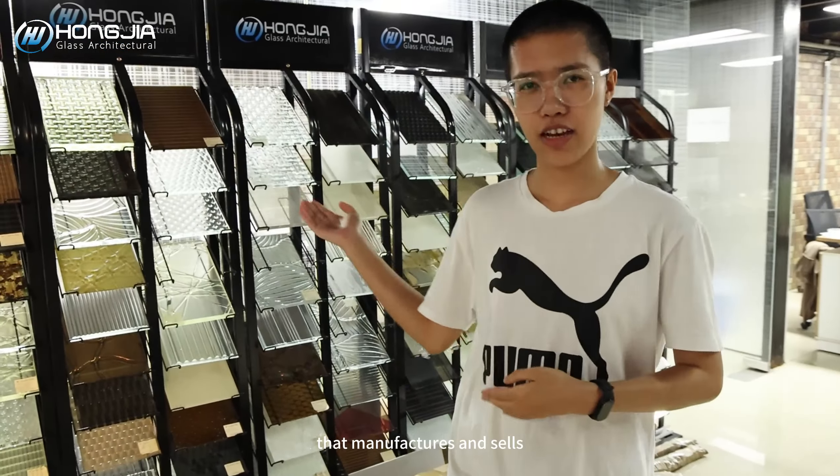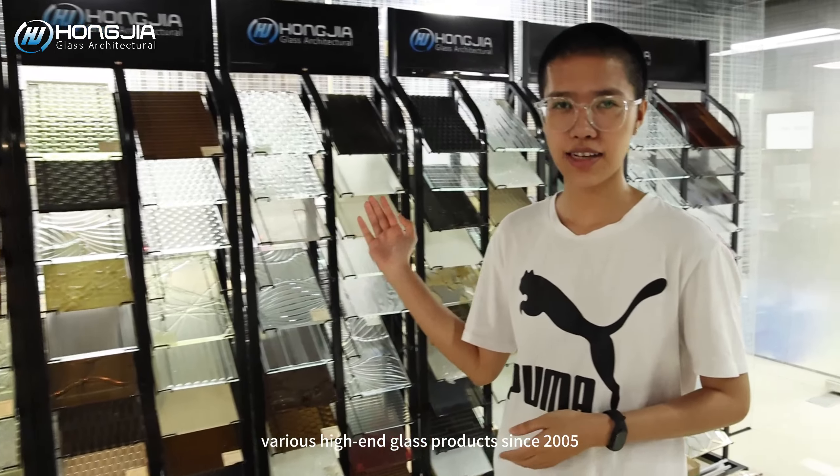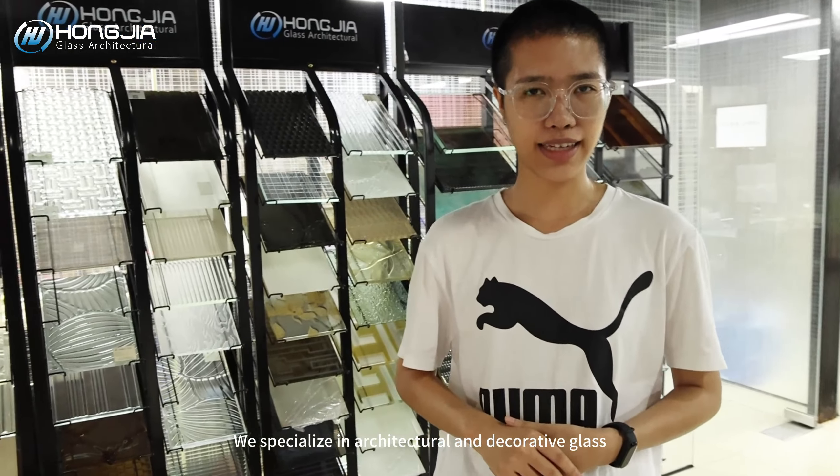Hi, this is Piper from Hongjia Glass. Located in Shenzhen, China, Hongjia Glass is a global company that manufactures and sells various high-end glass products since 2005. We specialize in architecture and decorative glass.